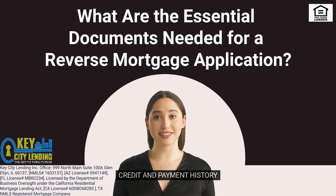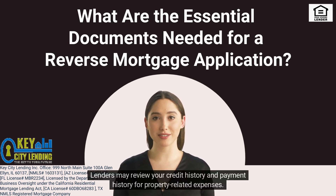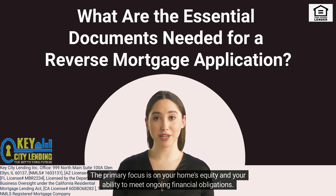6. Credit and Payment History. Lenders may review your credit history and payment history for property-related expenses. However, a poor credit score won't necessarily disqualify you from obtaining a reverse mortgage. The primary focus is on your home's equity and your ability to meet ongoing financial obligations.